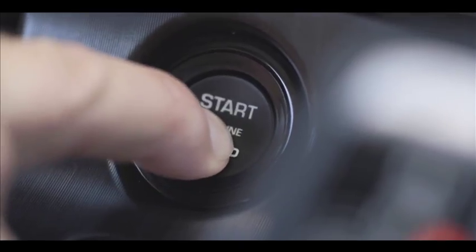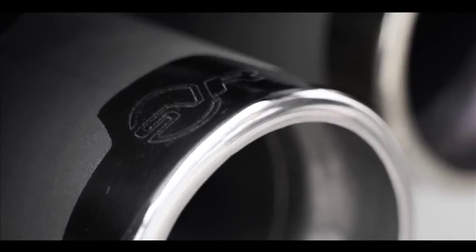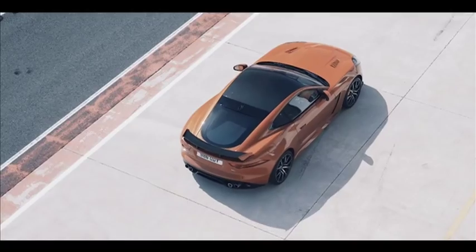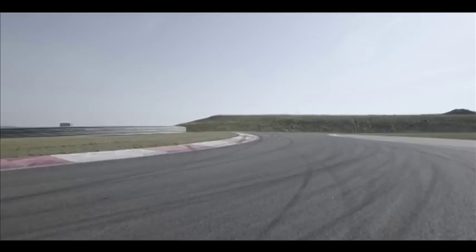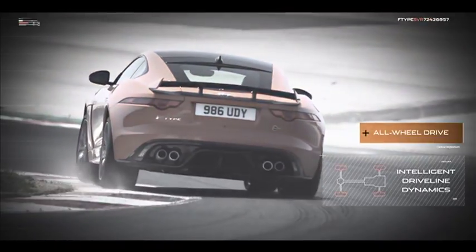As was the case with fabled ancestors like the XK-SS and XJ220, the F-Type SVR's driving dynamics were honed on the racetrack. The aerodynamic enhancements not only reduce high-speed lift but also increase stability through the corners, aided by an uprated chassis featuring new dampers and anti-roll bars, wider tyres, lightweight 20-inch forged alloy wheels, and stiffer rear knuckles.